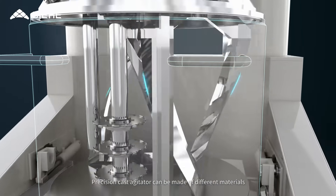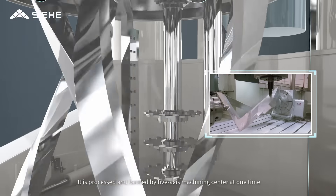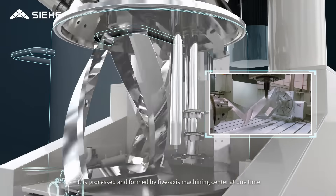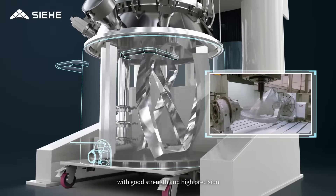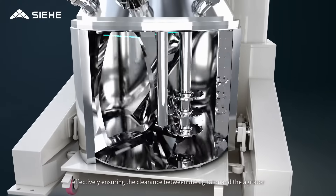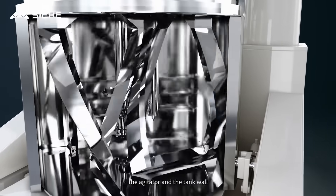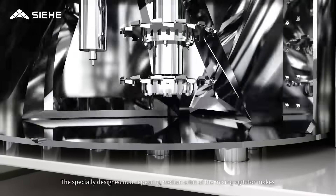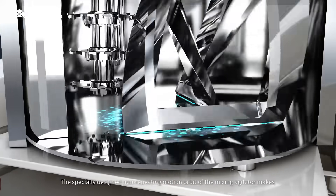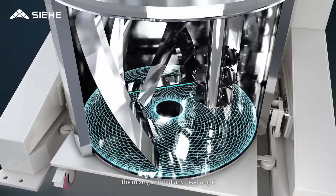The precision cast agitator can be made of different materials. It is processed and formed by a 5-axis machining center at one time, with good strength and high precision, effectively ensuring the clearance between the agitators, the agitator and the tank wall, and the agitator and the tank bottom. The specially designed non-repeating motion orbit of the mixing agitator ensures mixing without any dead angle.